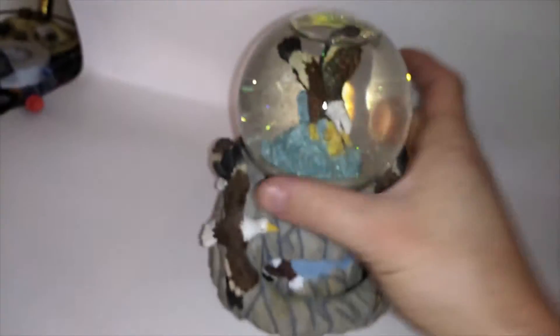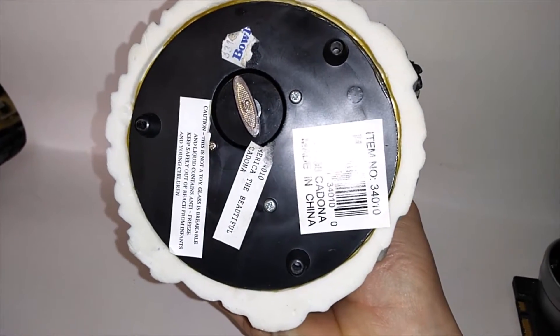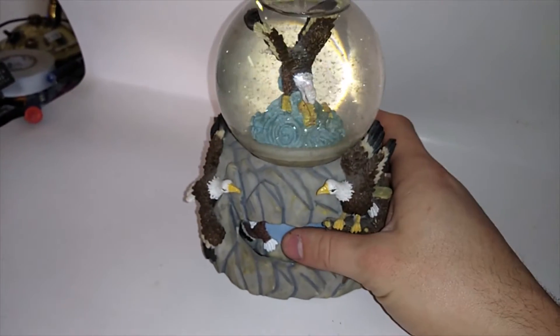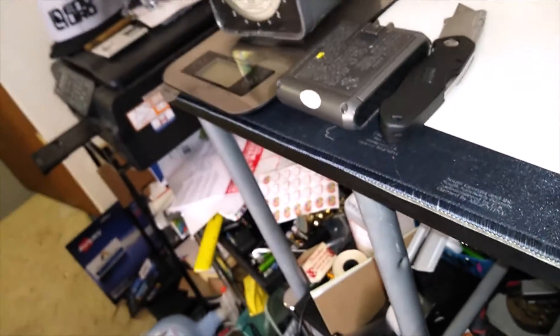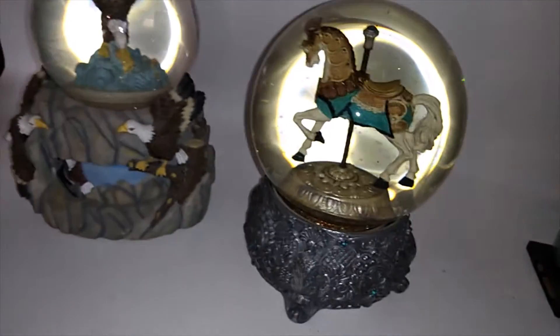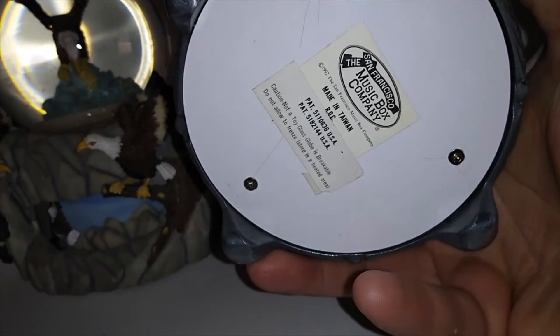I bought a couple snow globes. A lot of them are really cheap but this one looks like it might be a little more expensive — it's kind of heavy and has eagles on it. I got another one too — about three dollars each. The other one's musical, you just turn the whole thing. It's pretty cool, it's got a pony in it — San Francisco music box. I didn't look these up but I figure they're about $20 or more each.